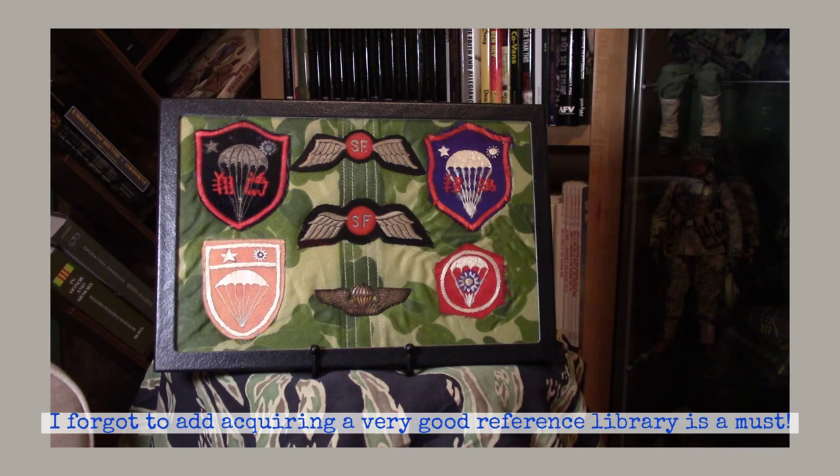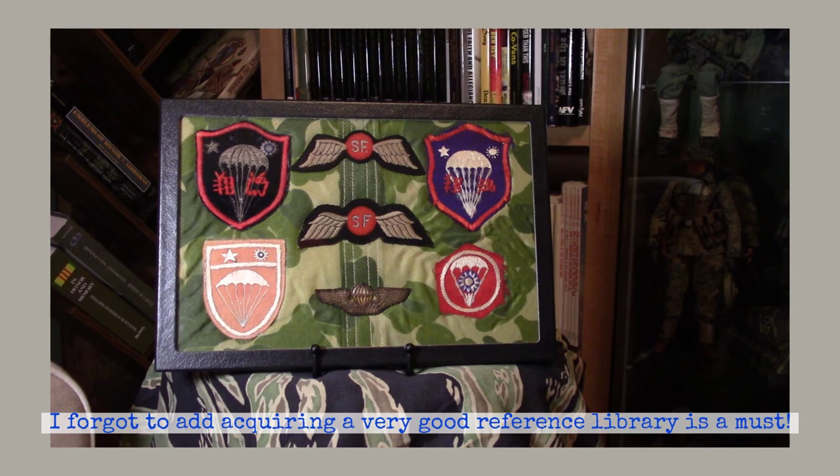I hope to see you guys soon. My next planned video will be on the Special Allied Airborne Reconnaissance Force, and I'll show you insignia and talk about the history of that unit. If you like my video, please share it, like it, and leave me some comments. Until next time, take care.